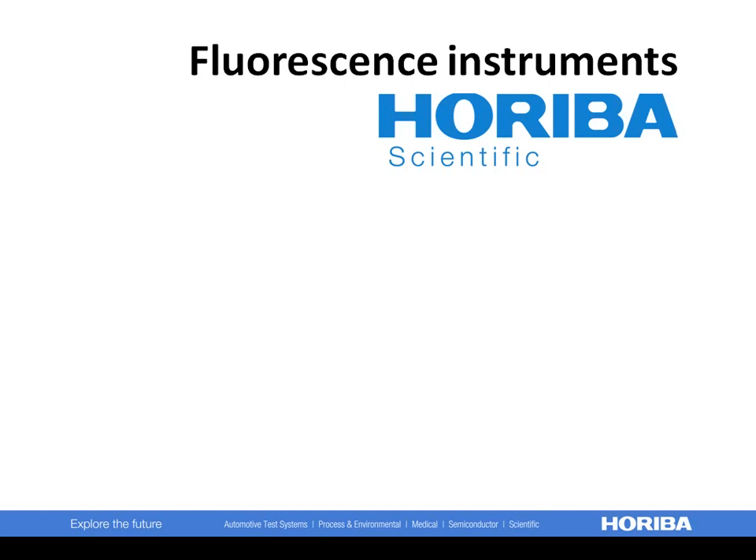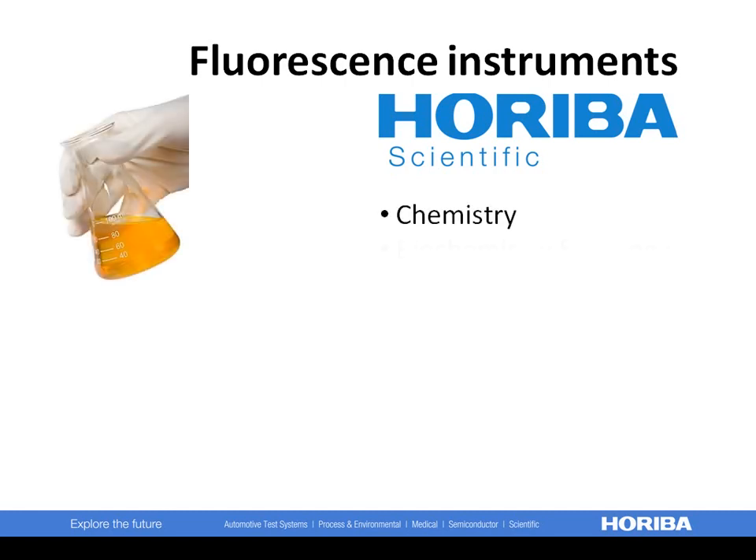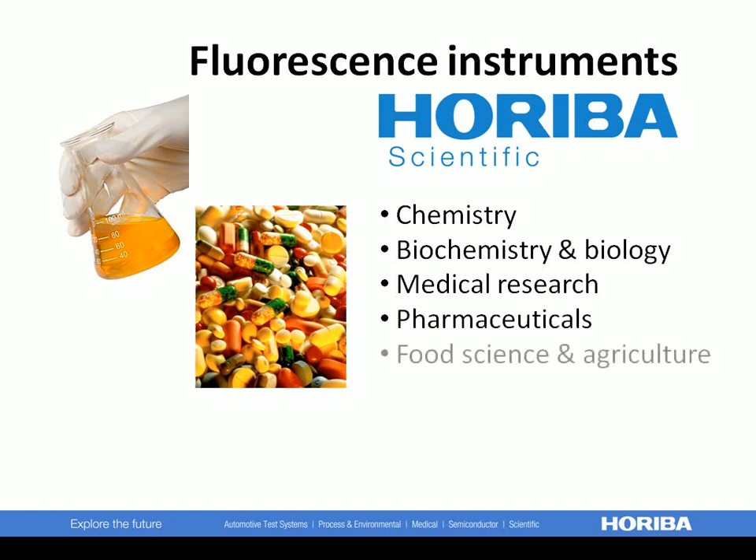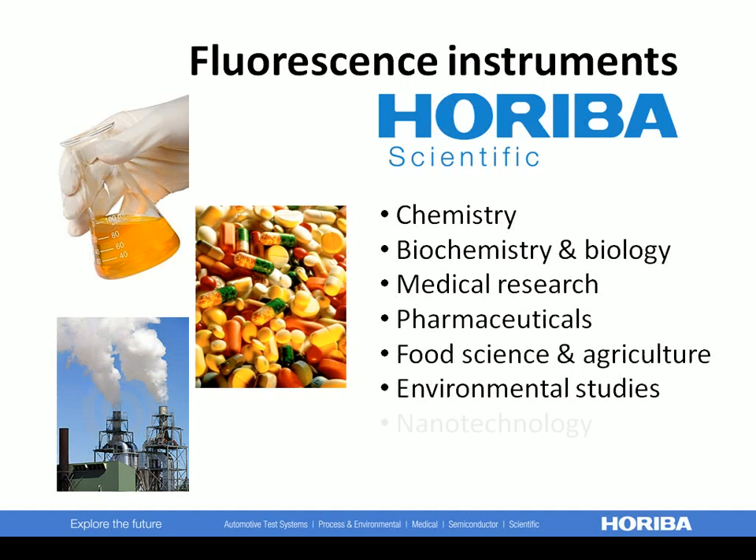Fluorescence instruments from Horiba Scientific are involved in many aspects of modern research, analysis, and quality control in the fields of chemistry, biochemistry and biology, medical research, pharmaceuticals, food science and agriculture, environmental studies, and nanotechnology. This short video will show you how Horiba Scientific instruments are indispensable for your research and analysis.